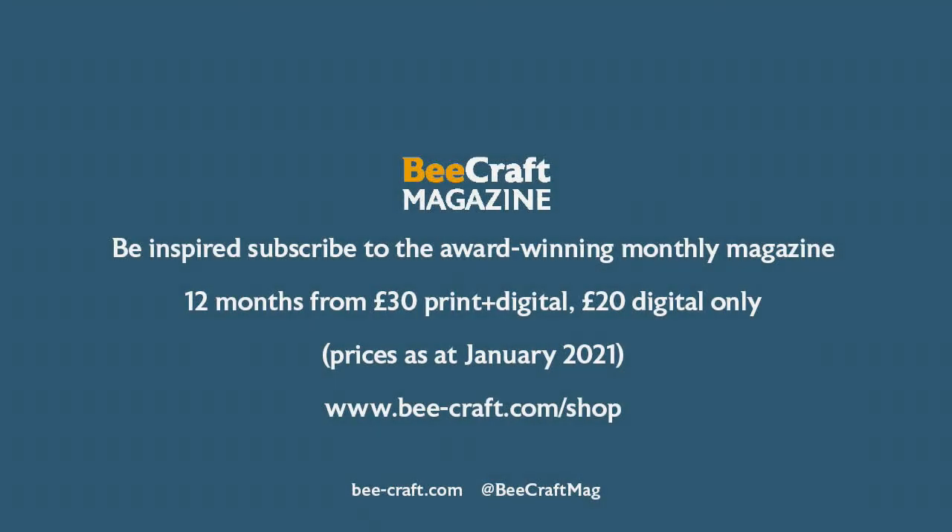So it's bye from us. Goodbye. Bees, bees — hark to your bees.